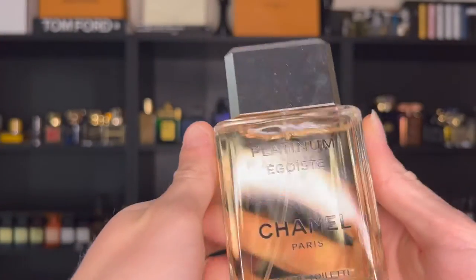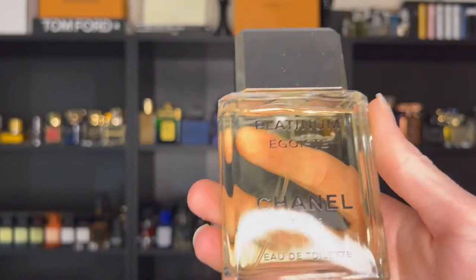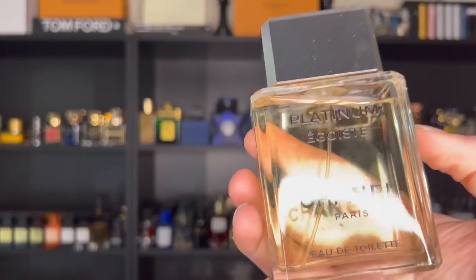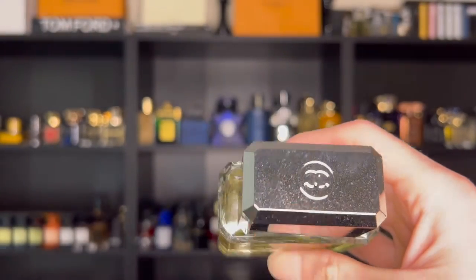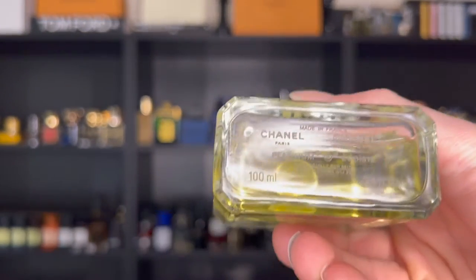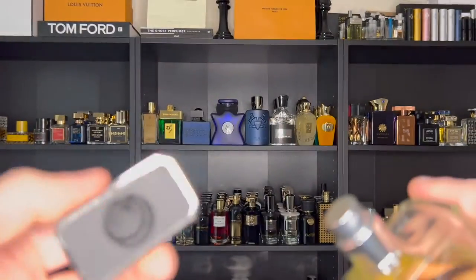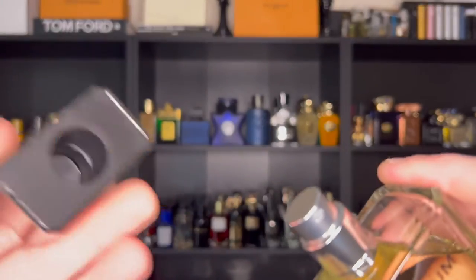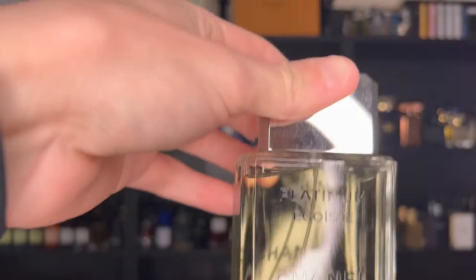So let's look at the bottle now. Take a look at this bottle — it does look very iconic and classy. Of course, you have that transparent glass, you can see the juice inside, which I always like. You have that metallic silver cap with the Chanel logo on the top. On the bottom, you have engraved information and probably your batch code as well. Nothing on the back, and the cap isn't the most weighted — it's probably plastic — but it does click on very, very tight, so you can't pick it up by the cap.